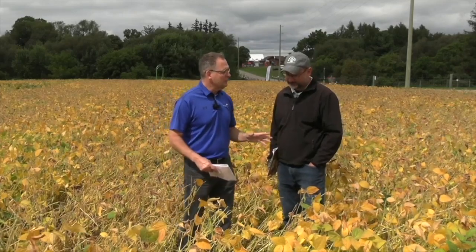Bernard Tobin here at Canada's Outdoor Farm Show catching up with Horace Bonner O'Meara, Soybean Specialist. Horace, how's it going? Excellent, nice to see you. It's great to be here at the Outdoor Farm Show this week. I want to talk about something a lot of farmers are talking about: soybean maturity.